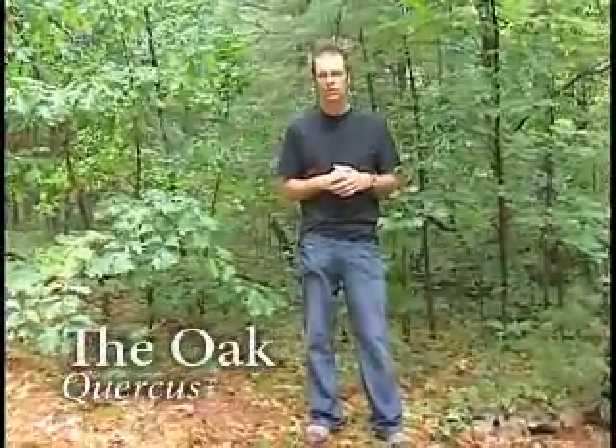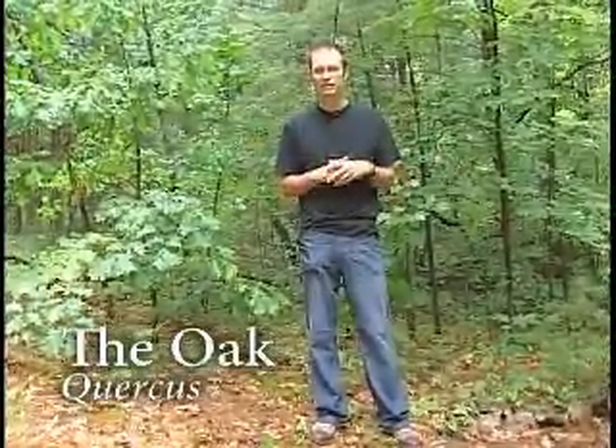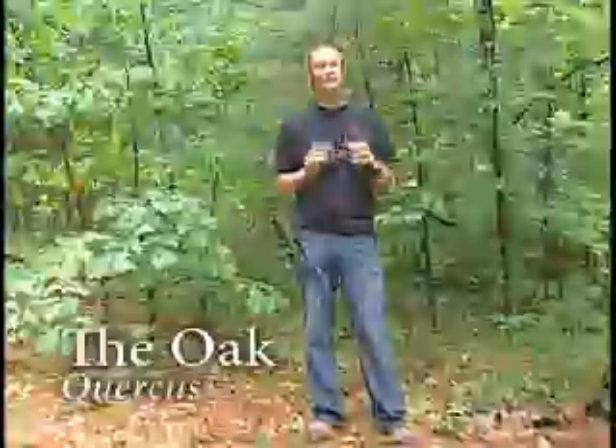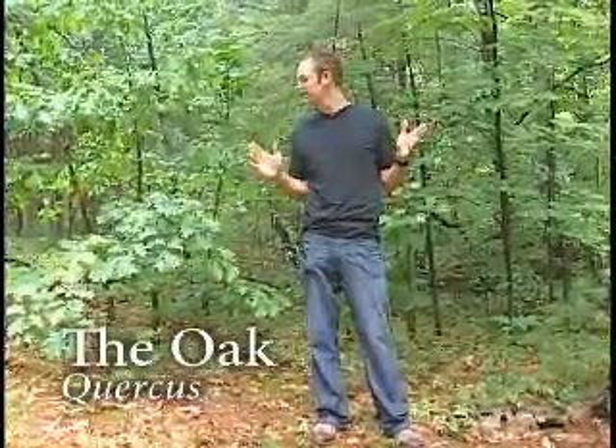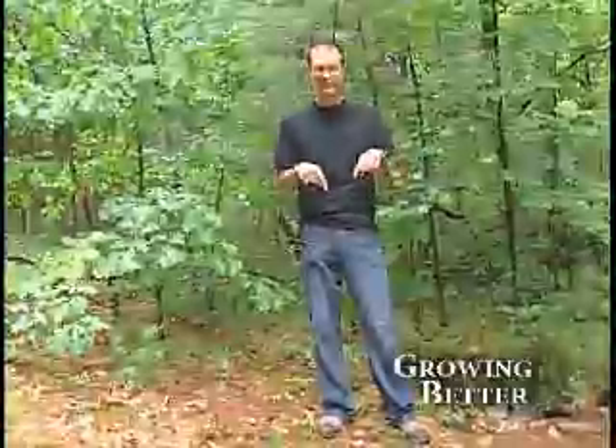Did you know that there are more than 200 species of oak worldwide? And 60 of them live in North America. Now if you really know your trees, you might have noticed already that I am standing amidst some oaks right now. In fact, in this spot, in this forest, I can grab three different species of oaks all growing together.